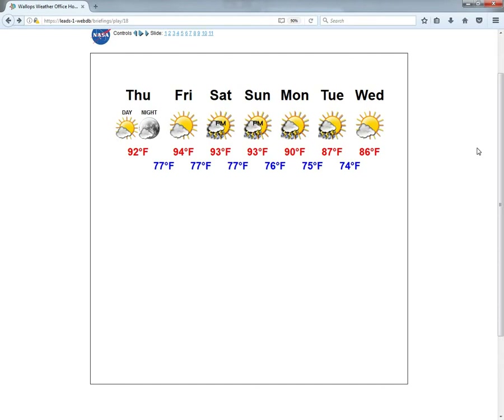Still going to be looking at above-average temperatures near 90 degrees for Monday and Tuesday. And then as that front continues to slowly sag southward, we will get those shower and thunderstorm chances cleared out of here, as well as a return to more seasonable temperatures in the mid-80s and possibly even the low 80s as we go into late next week. That'll do it for your Wallops weather briefing. We'll be back tomorrow morning at 8:15 a.m. for your daily operations briefing and at 10 a.m. for your full weather briefing. Have a nice day.